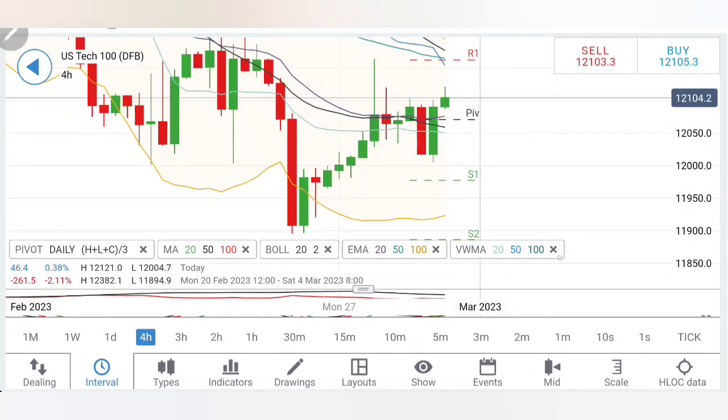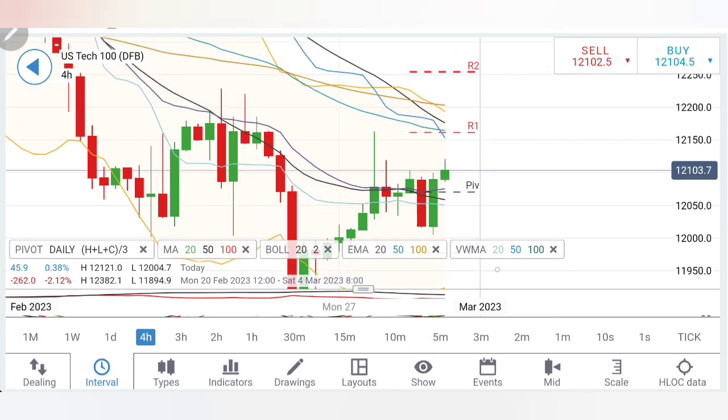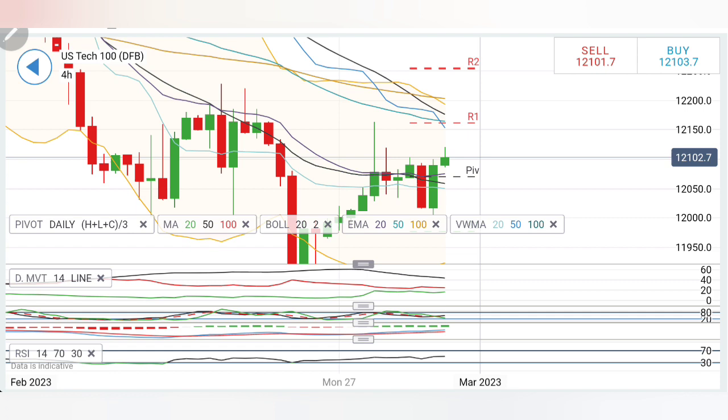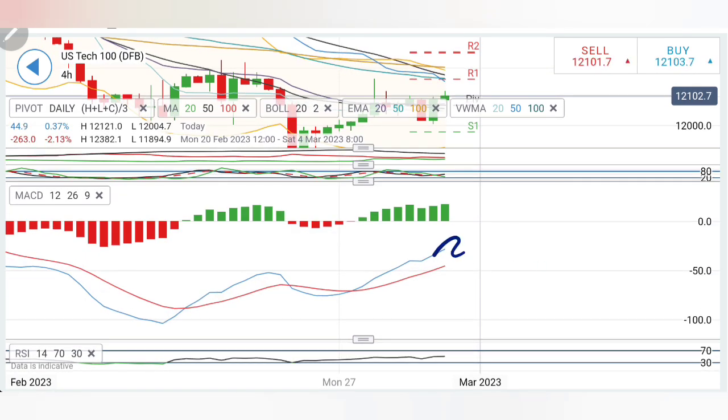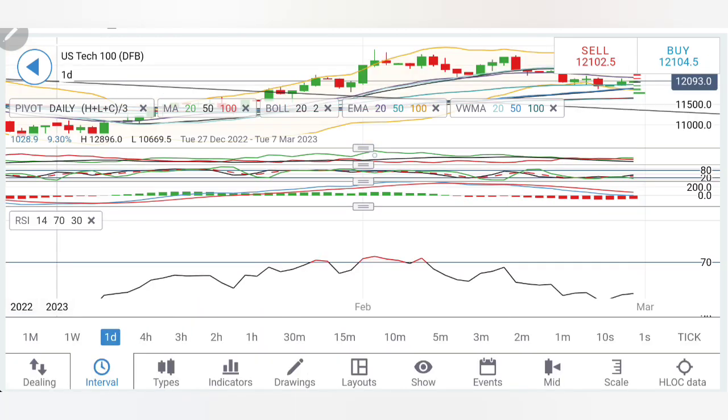If you look at the 4-hour chart: higher highs are seen. Potentially, if it tries to drop, 12,060 levels may provide very good support. Below that, till 12,000 — rather till 11,980 — for every 20 points you have to put a trailing stop loss. Above 12,130, you can expect 12,160 and 12,200 levels, which are going to be very good resistance. Beyond that, 12,250 is the target. Directional movement is bearish. Stochastic is looking up. MACD is also looking upward, trading bullish. RSI is also trying to show a little strength.